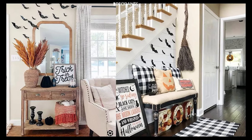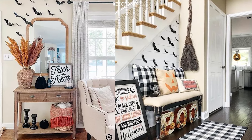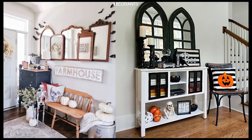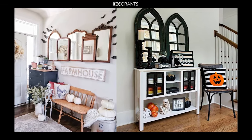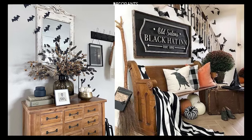Second, Graveyard Theme: a graveyard theme is another popular option. Set up faux tombstones along your entryway, sprinkle in some fake moss, and add a few skeleton hands reaching out from the ground. You can even add a beware sign to enhance the feeling that guests are entering a cursed place.